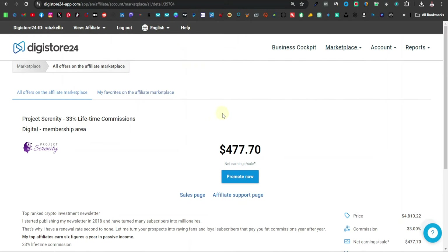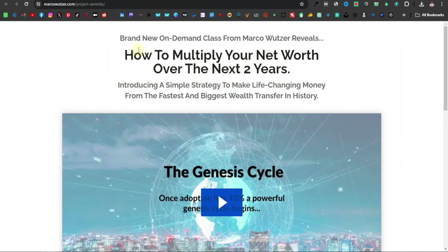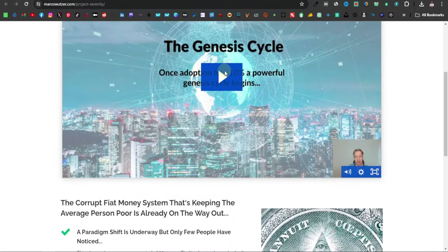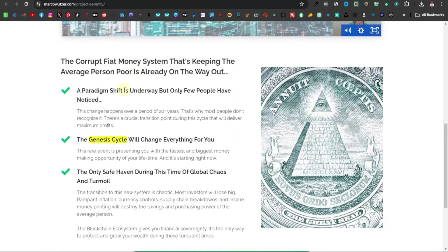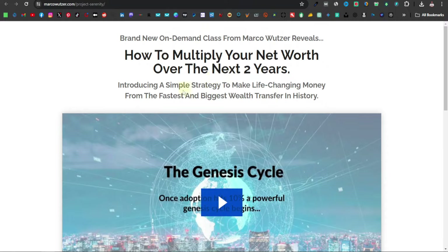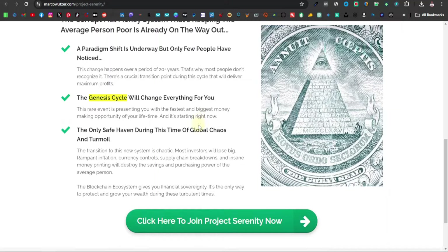Now I want to find a product on DigiStore24. This one is called Project Serenity — it's under crypto on DigiStore24 and it pays $477. If you click on the sales page, you can see more information. It's a brand-new on-demand class from Marco revealing how to multiply your net worth over the next two years — kind of like a webinar or class on crypto. This is where you're going to redirect your audience; they'll watch this video, and this is what we're going to promote.